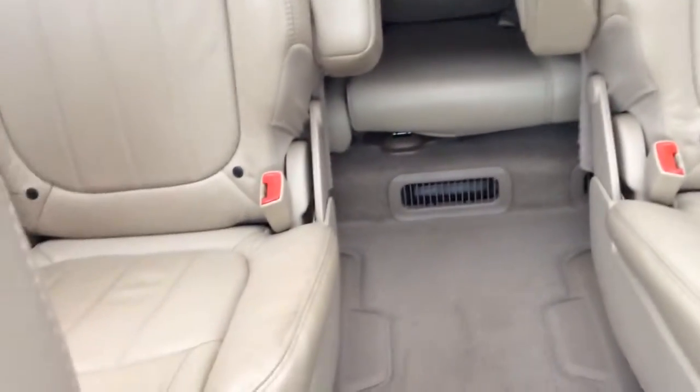As you can see in the middle, it does have the captain's chairs, so easy accessibility to the third row. No worries about anybody climbing over that second-row seat and getting a bunch of footprints on the leather. So that's taken care of.